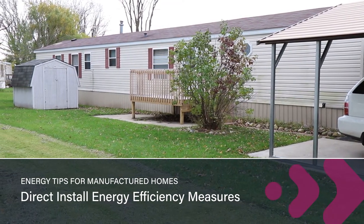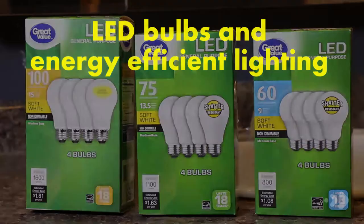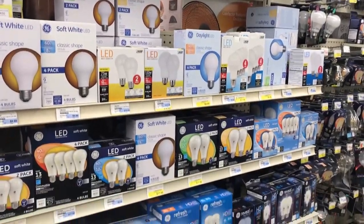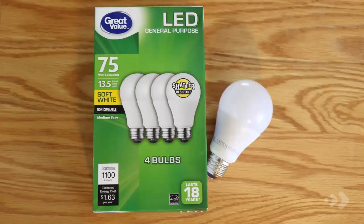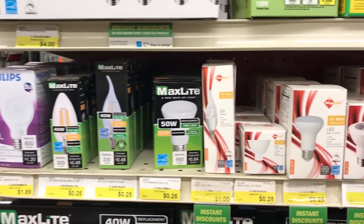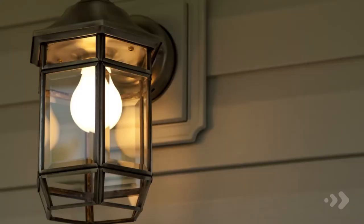We'll start by looking at lighting. A great way to save energy and money is to make sure that all of the bulbs in your home are LED, or light emitting diodes. LED light bulbs use at least 75% less energy than incandescent bulbs. They last up to 25 times longer, are brighter, emit very little heat, and are cool to the touch. They're extremely durable and are great for outdoor use.